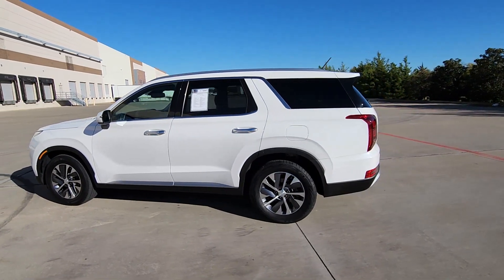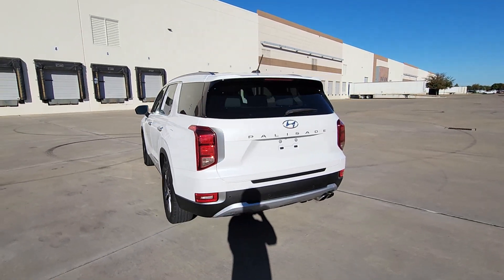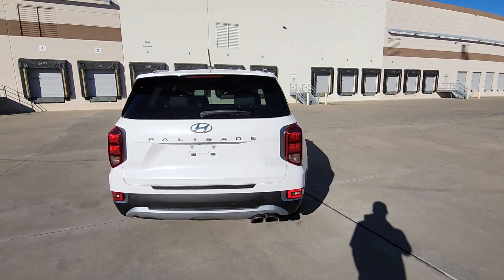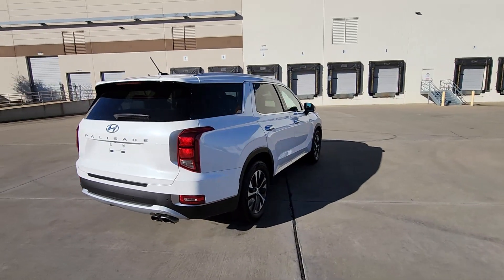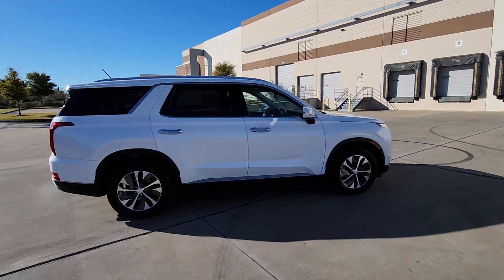Picture yourself in the 2020 Hyundai Palisade. With less than 90,000 miles on the odometer, this vehicle stands out from the rest. This boldly styled, highly capable Palisade is an outstanding value.